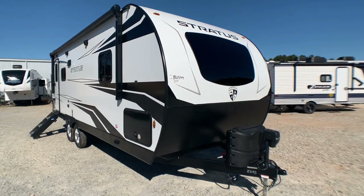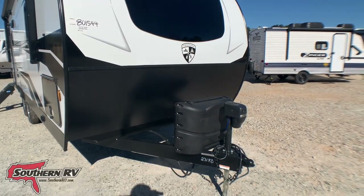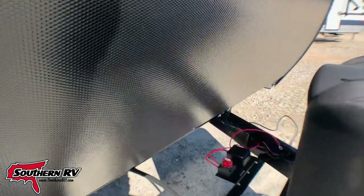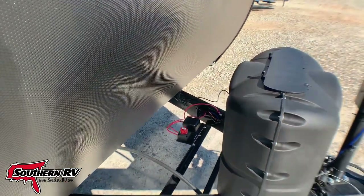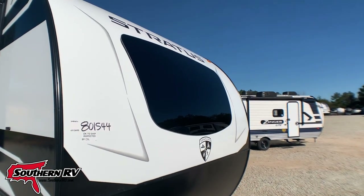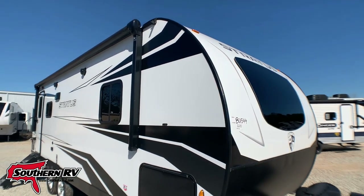Right at the front of the Stratus, one of the things we notice is that this does come with an electric tongue jack. And behind it, we have a built-in battery cutoff switch that you can see right there. There's a nice rock guard up front, and that is an automotive grade windshield on the front that looks down into the bedroom, so that's going to let a lot of light in.